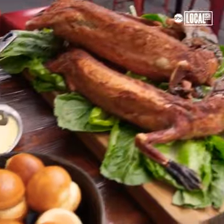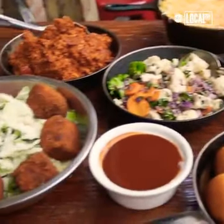We come in, we prepare all the meats for you, we carve up the meats, serve all the sides — sit back, relax, have a great time with your friends, your family. It's a really good time.